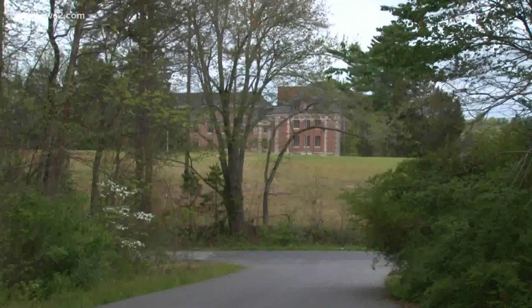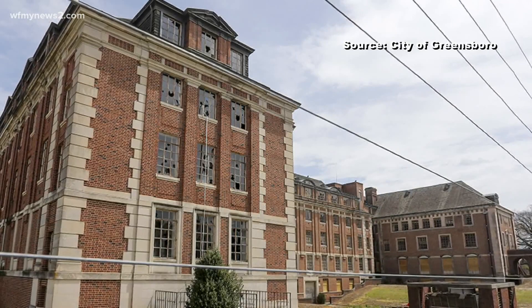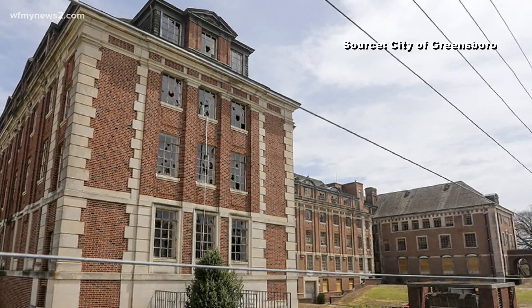Jefferson Standard Life Insurance Company and Pilot Life Insurance Company were two homegrown businesses that employed thousands of people in this area. To preserve that rich history, the old Pilot Life Insurance Company building is now nominated to be put on a national list of historic places in America.